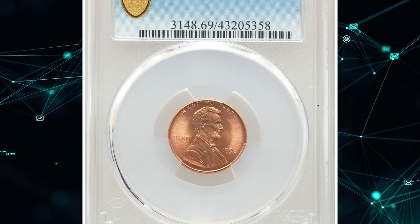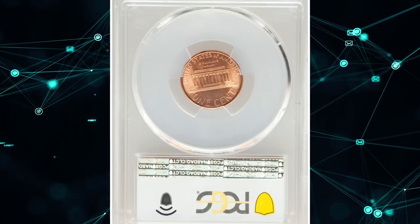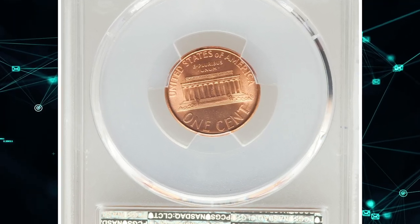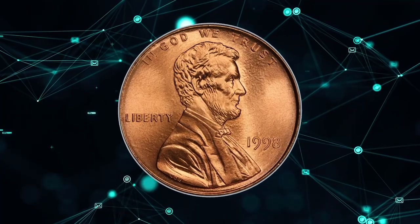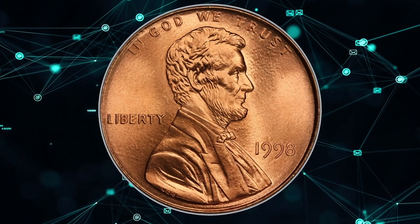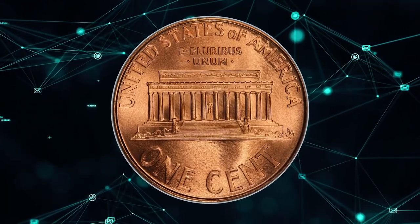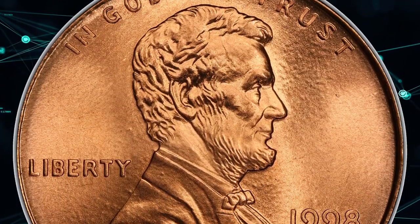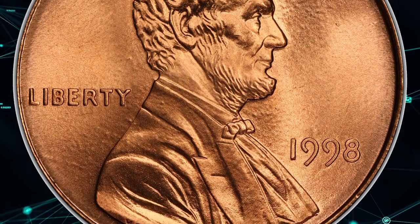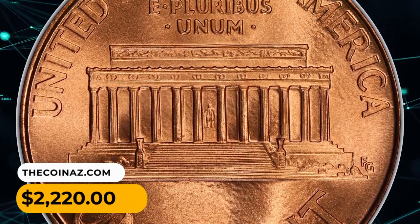Number 12: A 1998 Lincoln Cent in MS69 Red condition. According to PCGS, the Philadelphia Lincoln Cent has a mintage of over 5 billion, making it a very common coin. Finding one in circulation up to about MS64 condition should be fairly easy. Only in MS68 condition or higher are they considered scarce. MS69 gems are almost unheard of. This pristine specimen ended up selling for $2,220.